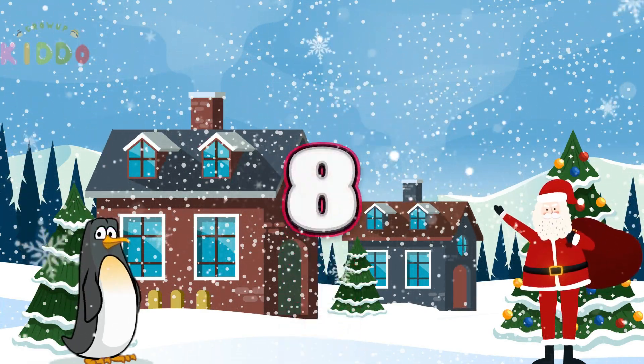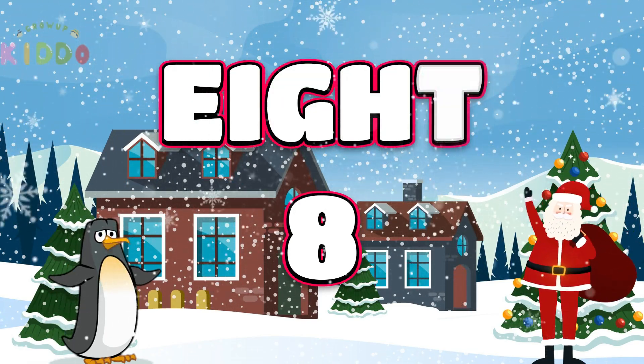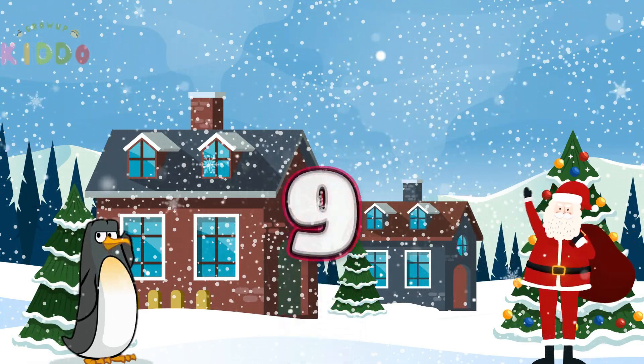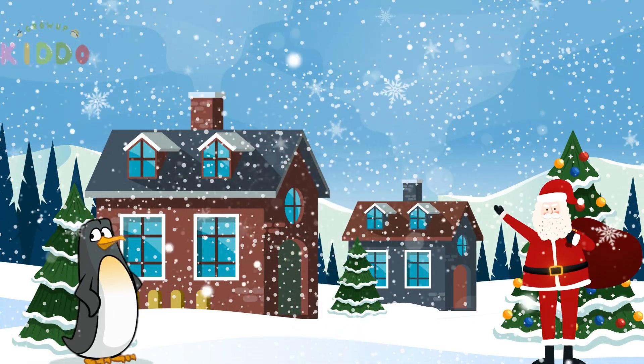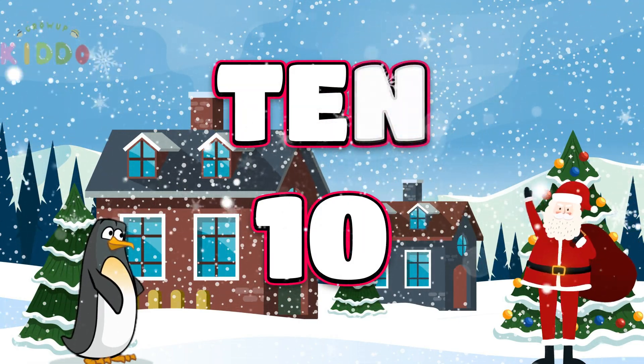Here comes number 8: E-I-G-H-T. 8. Turn the number sideways for 9: N-I-N-E. 9. Double digits with number 10: T-E-N. 10.